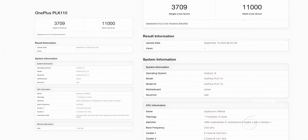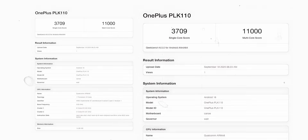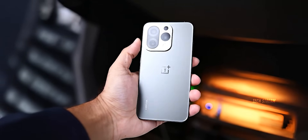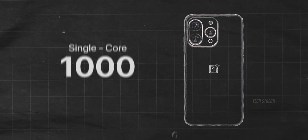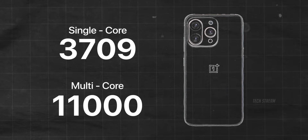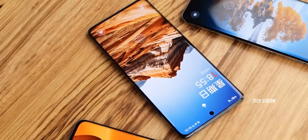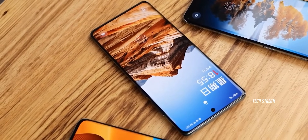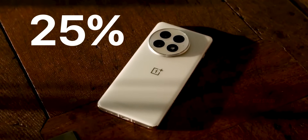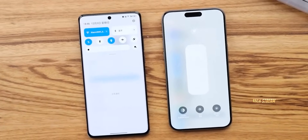Let me break down these Geekbench scores because they are genuinely shocking. The OnePlus 15 with the Snapdragon 8 Elite Gen 5 just hit 3,709 points in single-core and a jaw-dropping 11,000 points in multi-core. To put this in perspective, that's a massive 25% performance jump over the OnePlus 13.